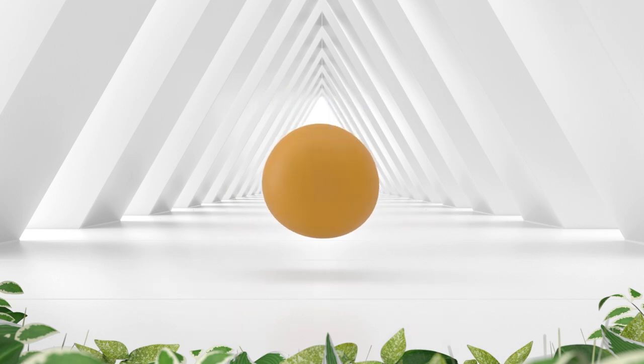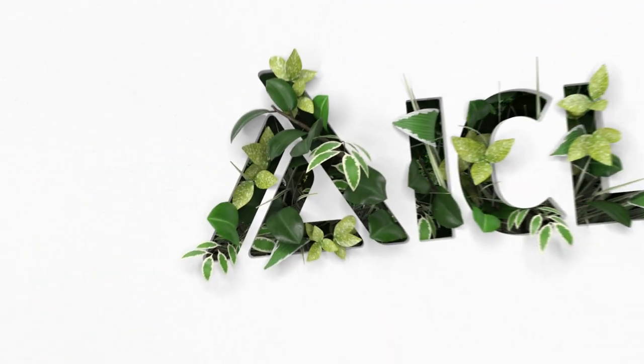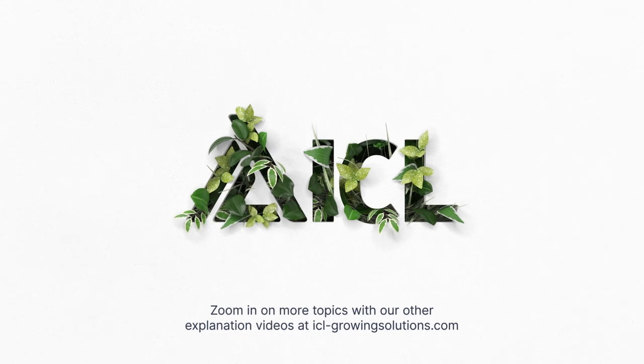There you go — Osmocote through the ages. Zoom in on more topics with our other explanation videos at icl-growingsolutions.com.